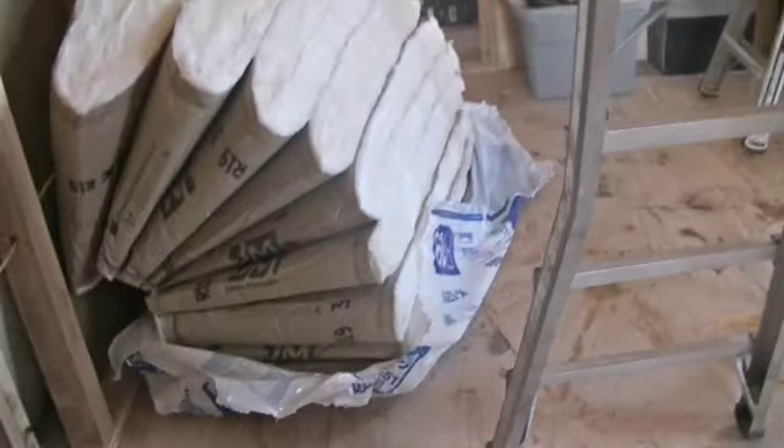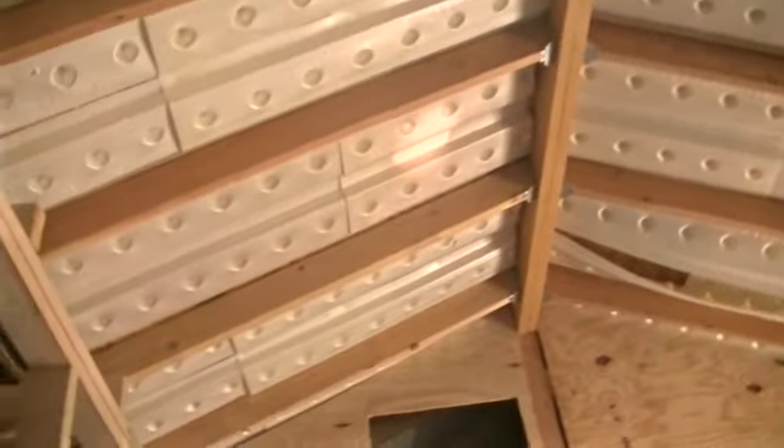All right guys, so we are finally getting into the bedroom and what we are doing is putting the insulation on the ceiling. Hi baby, I'm talking to you too. You always talking to them and you never talk to me. Whatever — because you don't listen when I talk to you, Brian. My wife never talks to me except for when she fusses.